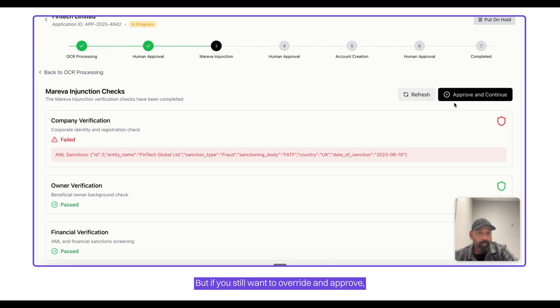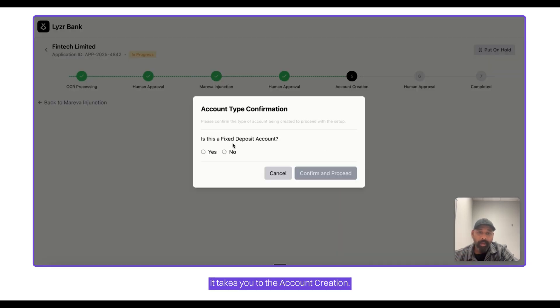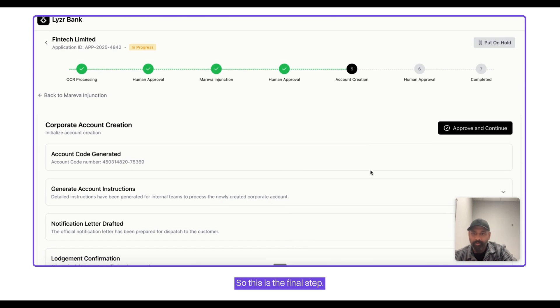If you still want to override and approve, you could do that — approve and continue. It takes you to the account creation step, and I'm going to select a fixed deposit account. The agent now goes to the last step, creating all the invitation letters and other necessary documents. As a human, I took the approach of overriding the result, but in a fully autonomous scenario you don't have to — the agent will send an alert to the review system so they can review it.